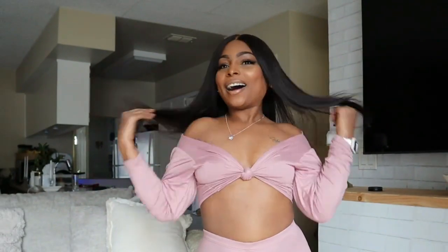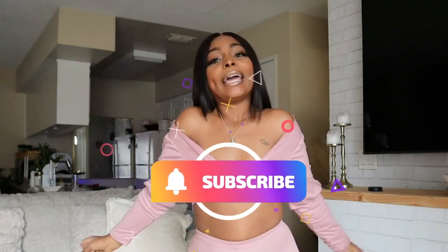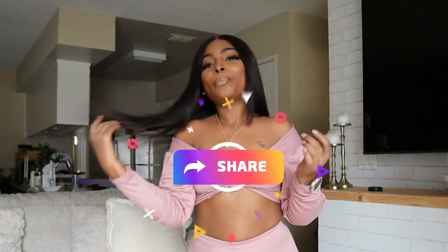Hey guys, thank you so much for clicking on this video. Today I have a few outfits to show you since it is Valentine's Day. Everybody thinks they have to go spend money to get something new, but it's not always the case — sometimes your answer is right in your closet. If you enjoy this content, please like, comment, follow, subscribe, and share. Let's get into it.